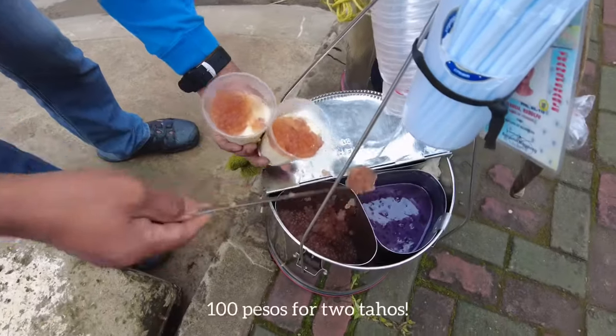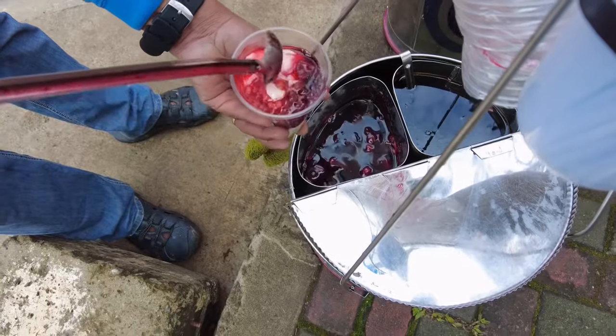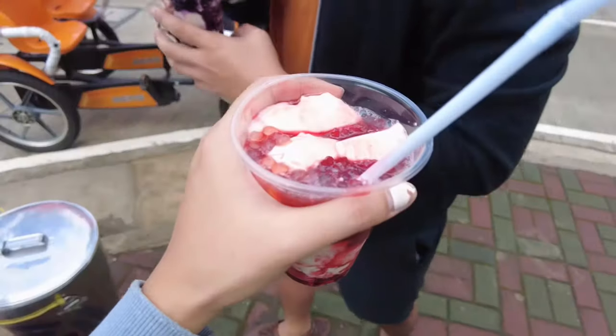Now it's time for taho! For those who haven't tried it, it's made out of softened tofu and sago pearls. It tastes really sweet, so you can't leave Baguio without trying it.